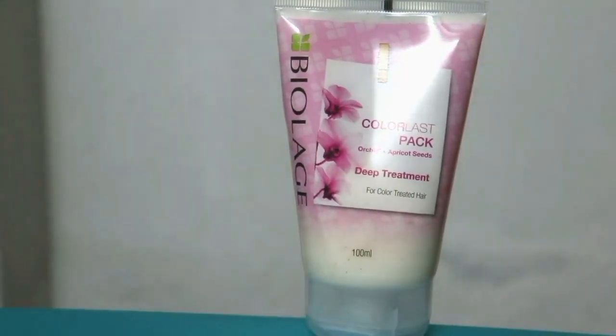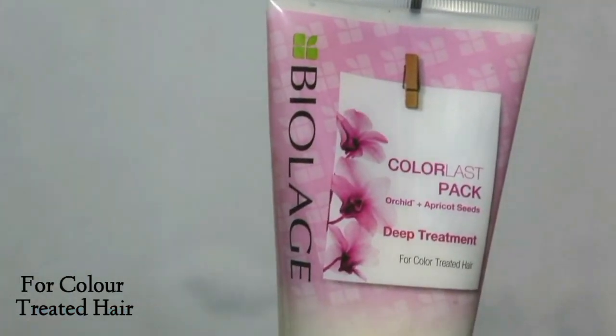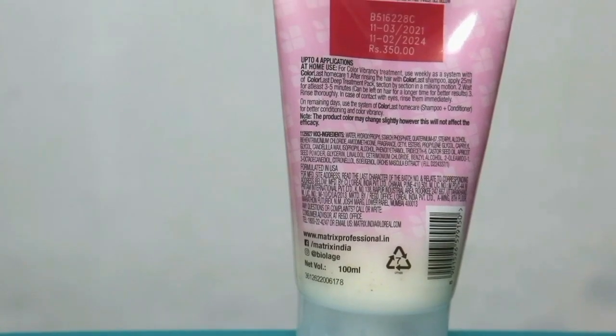If you have very frizzy and unmanageable hair, you can try this variant. The second variant is BioLarge Color Last Pack, which contains orchids and apricot seeds and is for color-treated hair — which is really thoughtful and helpful because today we all color and highlight our hair, which causes damage. It will give that extra nourishment and take care of color-treated hair. I have never colored but I am really thinking to color my hair.